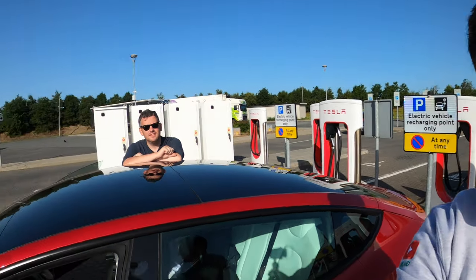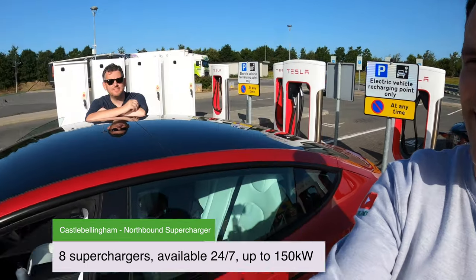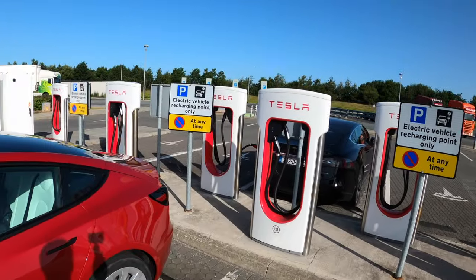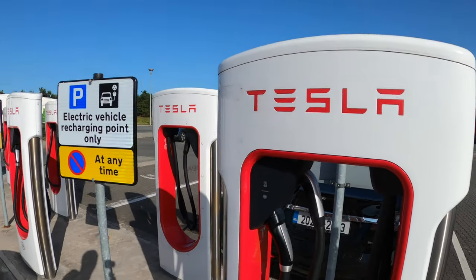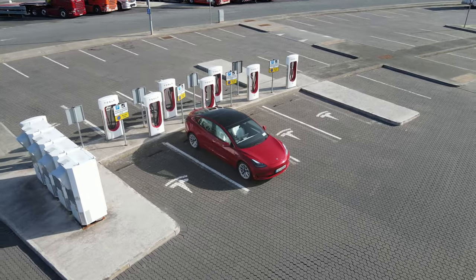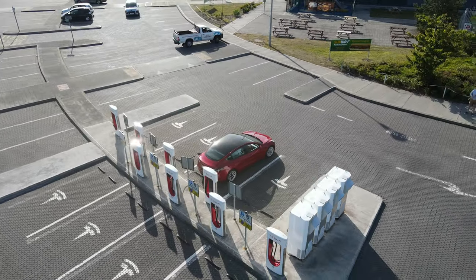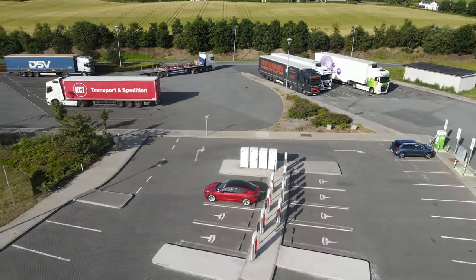Here we are at stop number one — Castle Bellingham northbound, location known as Whiterath on the Tesla supercharger website. We have eight supercharger stalls here with Type 2 and CCS connectors, and a max capacity of 150 kilowatt delivery. It is the same as all the other superchargers except for the Cork one. We are going to go across the motorway to look at the other supercharger stand. It has all the amenities — Subway, Apple Green, Burger King, and Costa.